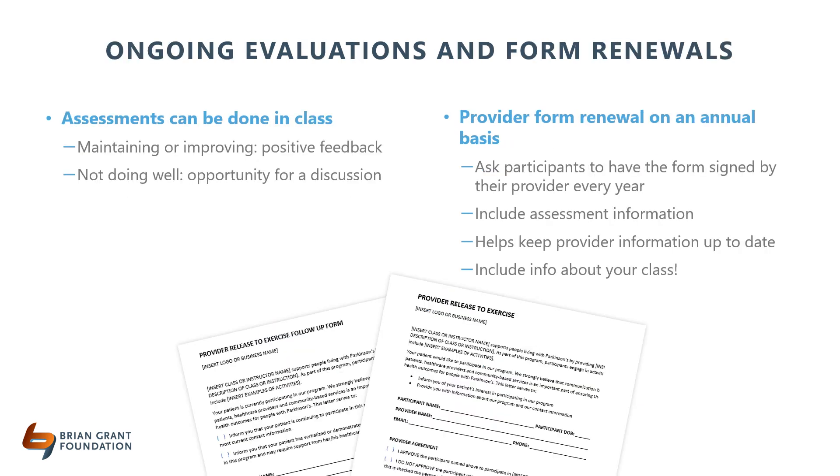Once you've evaluated a patient's fit for your class, ongoing assessments can provide valuable information for both you and your client and can be done in class. Assessments can tell you if your client is maintaining or improving their functional level, giving your client positive feedback for all the hard work they're doing. Assessments can also provide an opportunity for discussion if your client is starting to show new symptoms or is having a hard time keeping up with the class.